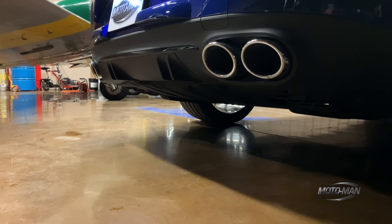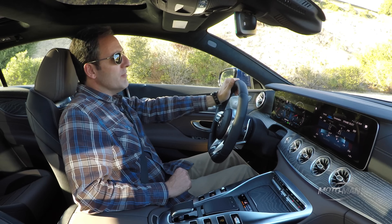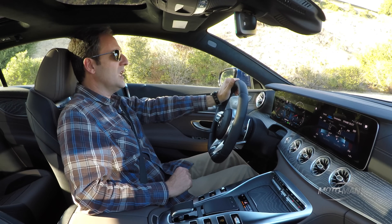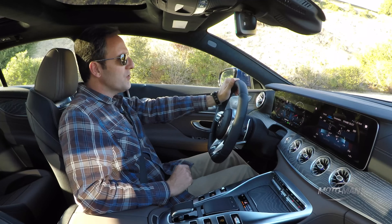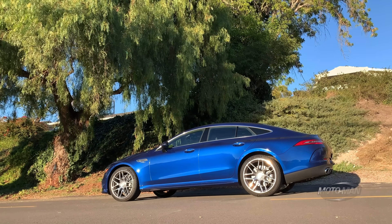Fuel economy — that's not really the point of this mild hybrid: 20 city, 25 highway, 22 combined. 0 to 60 is not as good as the GT 53, but not a huge difference — it's 4.8 seconds to 60, as opposed to 4.4. And as you may remember from our previous GT four-door episodes, these things ain't lightweight: 4,530 pounds, or 2,055 kilograms for this specific application.